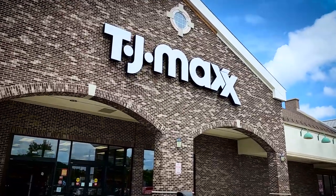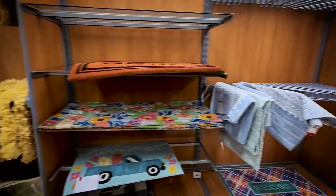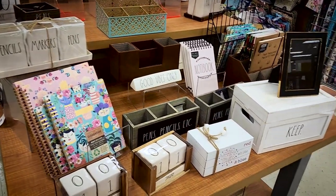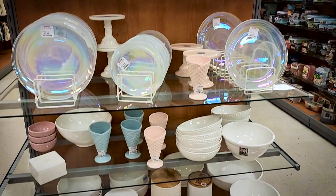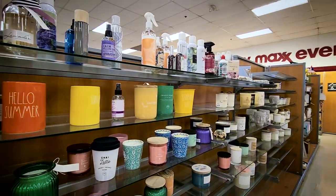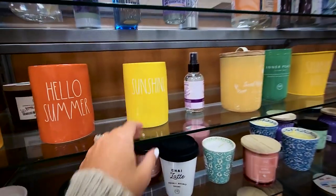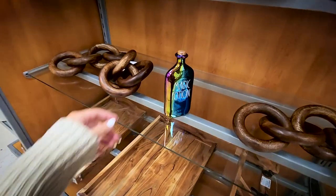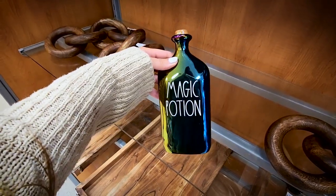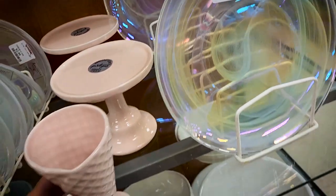The first place we stopped was the very first TJ Maxx that we visited, and they had nothing. I was so disappointed because this was the first place I went and I was ready to find a bunch of awesome Halloween stuff to film for you guys. They had some really nice summer stuff, faux plants and candles, but I did find one lone Halloween item sitting amongst the average home decor — this Rae Dunn magic potion bottle — and it just looked so glorious sitting on the shelf all by itself.